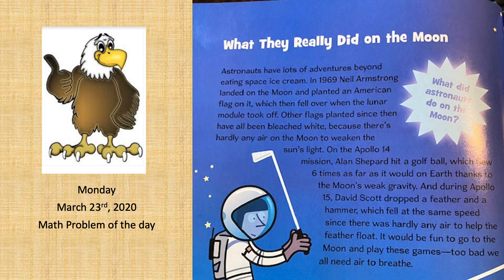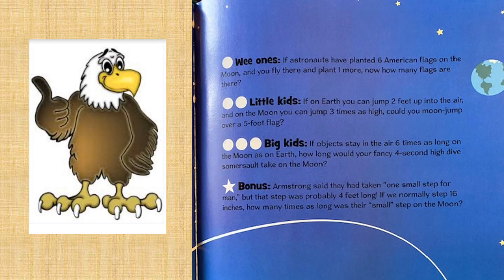It would be fun to go to the moon and play these games. Too bad we all need air to breathe. All right, here's some math problems.